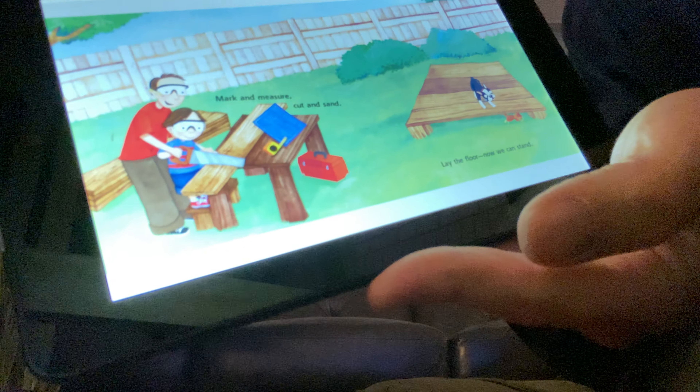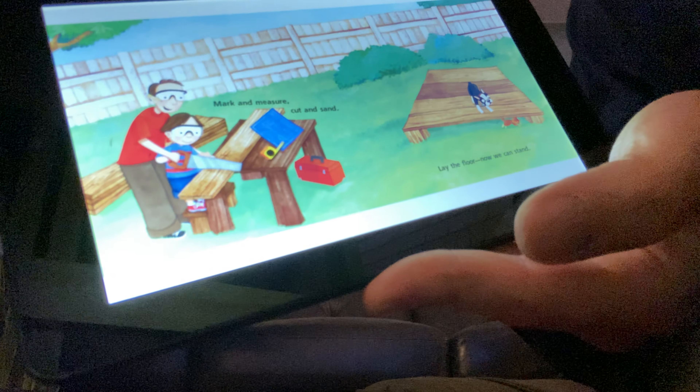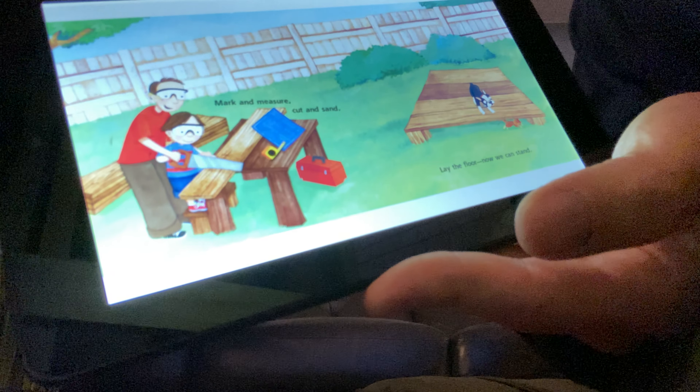Mark and measure, cut and sand. Lay the floor, now we can stand. You see how they said measure? Well, what I have is a measuring tape. And as you can see, my phone screen is about six inches long.